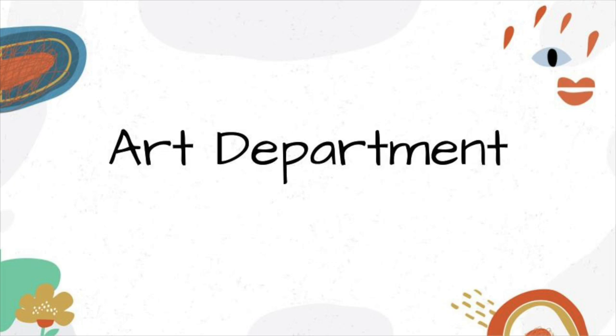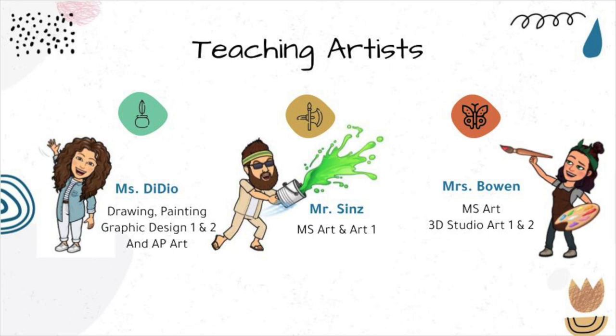Welcome to the MVU Art Department's course offerings. Our teaching artists are Ms. Taddeo, Mr. Sins, and Ms. Bowen. Ms. Taddeo teaches drawing, painting, graphic design 1 and 2, and AP Art. Mr. Sins teaches middle school art and Art 1, and Ms. Bowen teaches middle school art and 3D Studio Art 1 and 2.